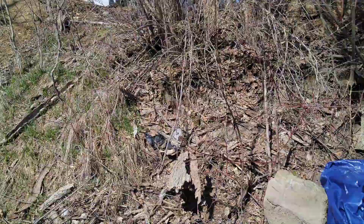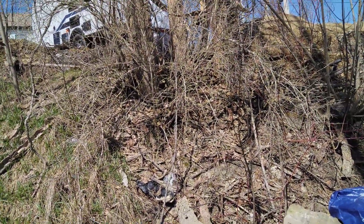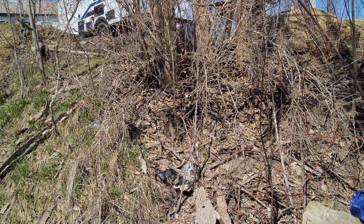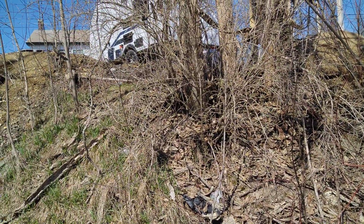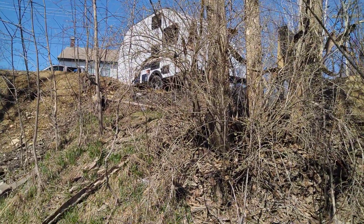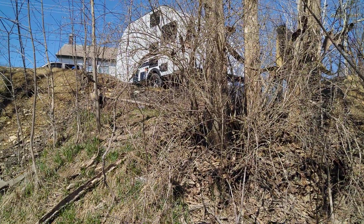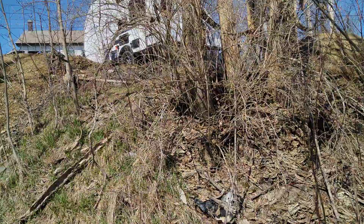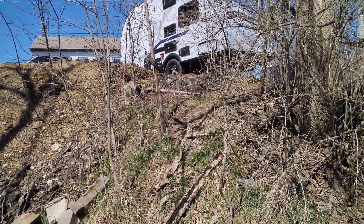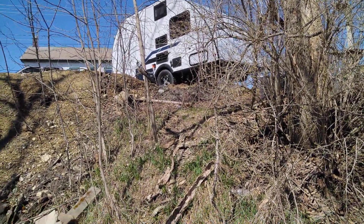Once I get a lawn established and everything's growing good, I might pull the camper out temporarily and put it somewhere else on the property. Then I'll make myself put some gravel where the camper goes - give that a nice gravel base where it drains well, sets up a little higher, with gravel all the way around.